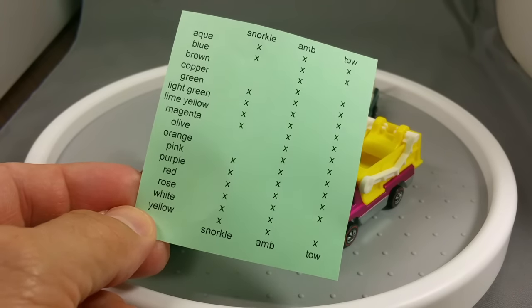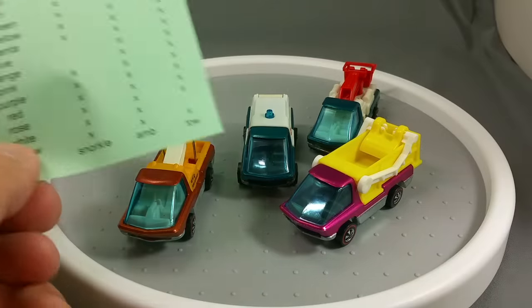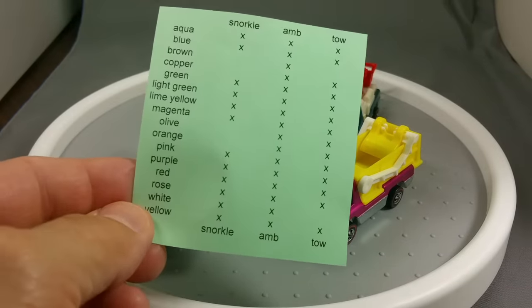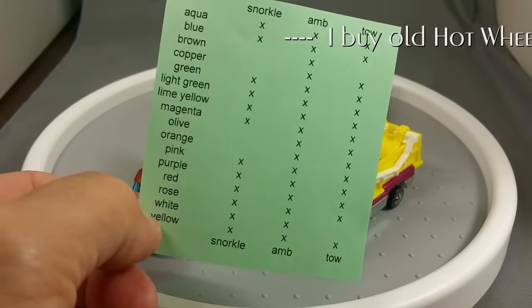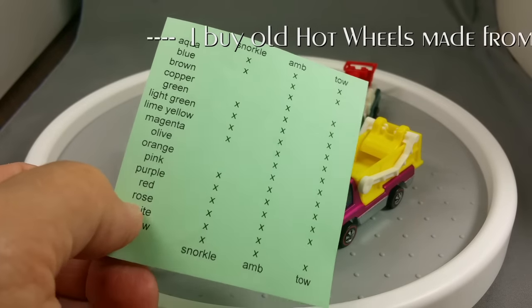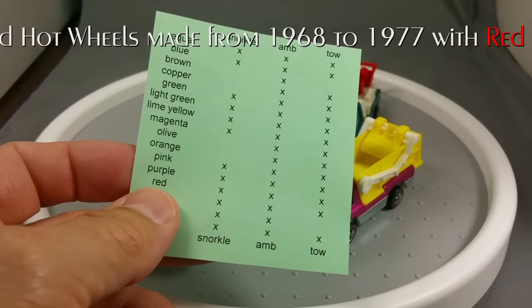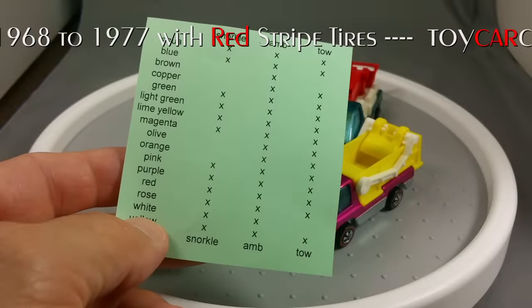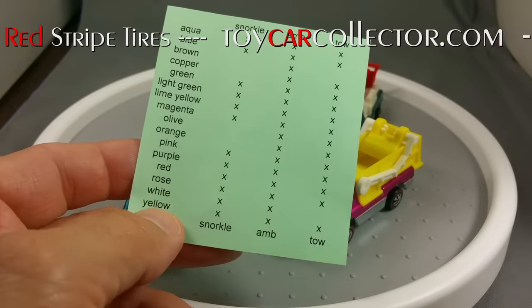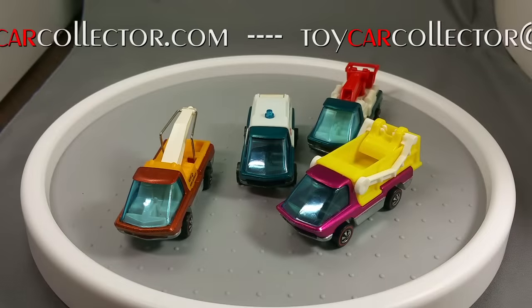Now some of the colors are not listed on all the cars. You can't get every color in the blister pack — not every color has been found in the blister pack on all four models. But if you were to take them out of the package, once they are out of the package, you can swap the pieces around, and therefore you could get all 16 colors in your favorite model, whether it be the ambulance.